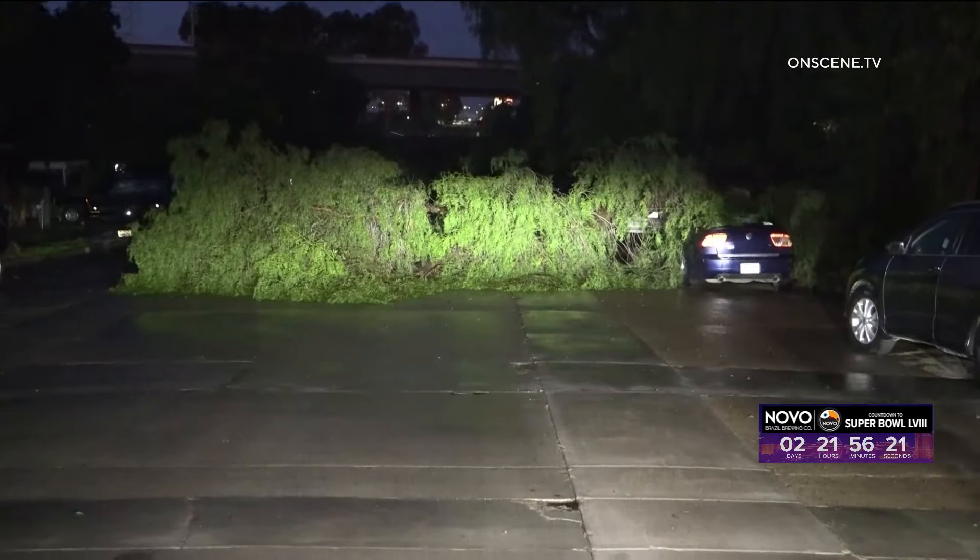Neighbors say there was no warning. Lots of times when I talk to homeowners, it's just — we were in the other room, we hear a crash, a big boom.